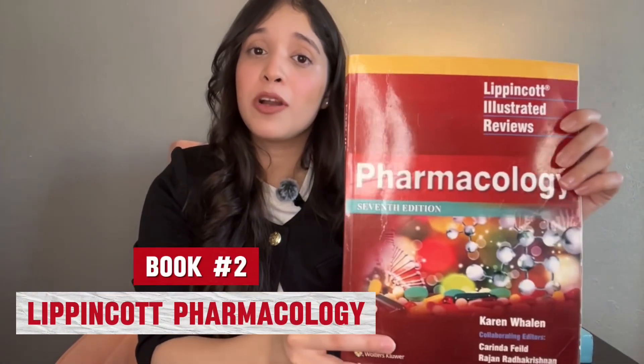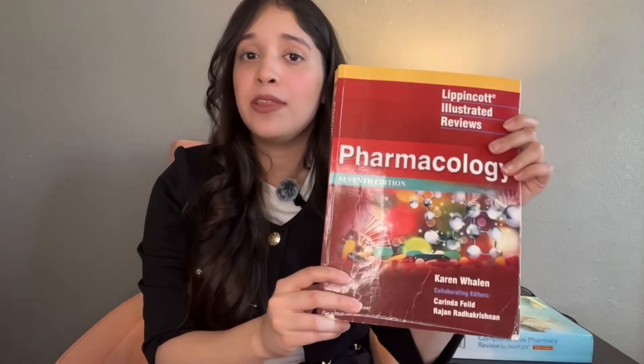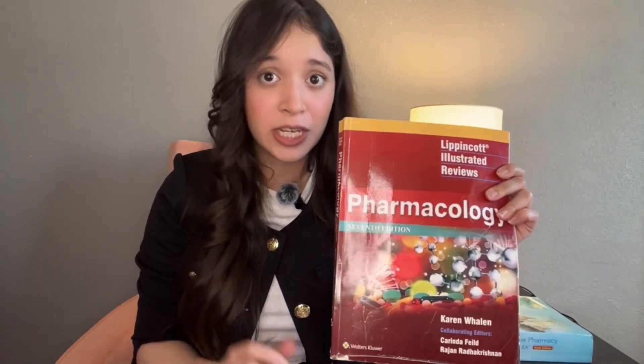The second book is Pharmacology by Lippincott. I have the seventh edition, but there is a latest eighth edition out as well. This book is purely for pharmacology — for main drugs for major diseases.